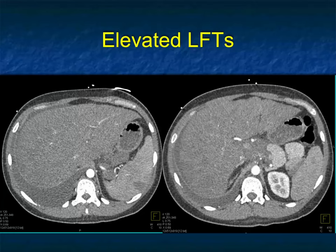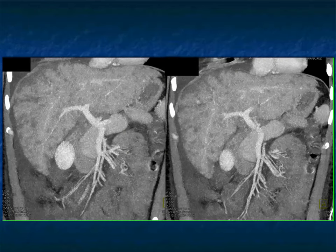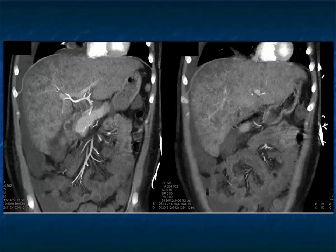Some examples. Elevated LFTs, an infiltrating process in the liver — is it tumor? Is it inflammatory? There are some nodes near the porta hepatis. On the venous phase there's diffuse infiltration of the liver. On biopsy this was B-cell lymphoma. B-cell lymphoma especially can be infiltrative, and this infiltrating process — with nodes by the celiac axis — very much simulates parenchymal or cirrhotic liver disease.